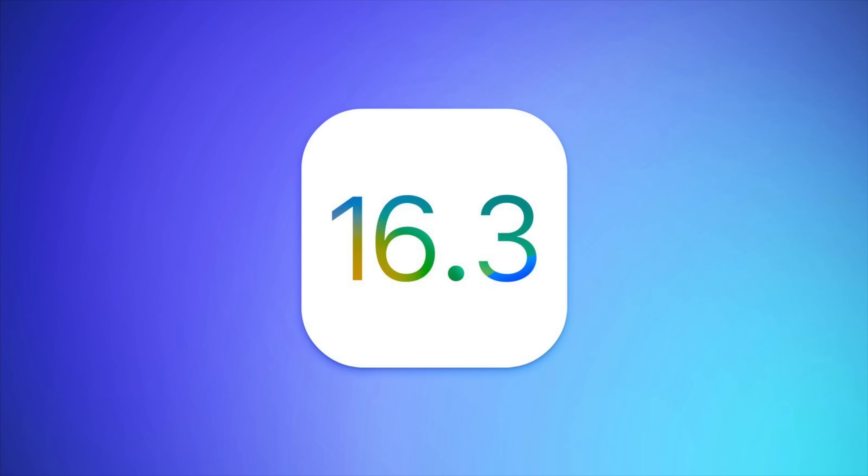Today, Apple released iOS 16.3 and iPadOS 16.3 to the public after several weeks of testing, and while this is just kind of a minor update, there are a few things that are worth pointing out.